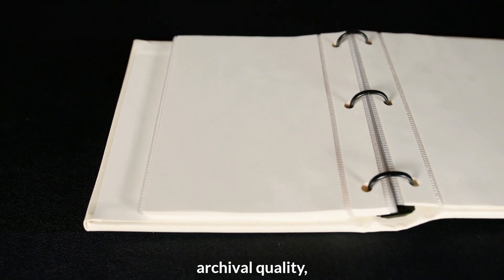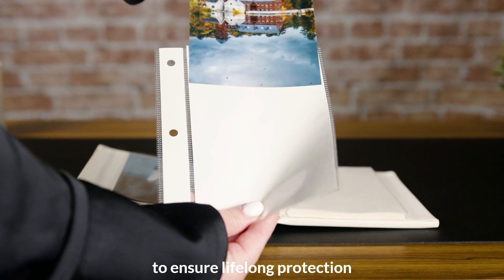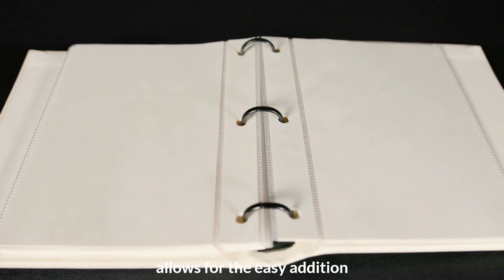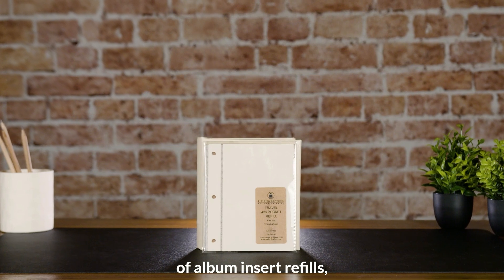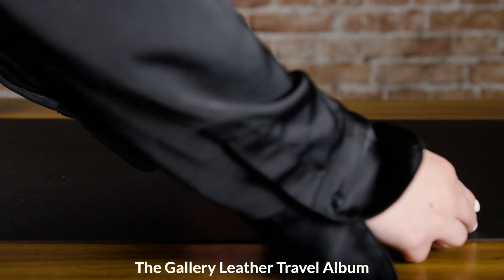The photo pages are made from archival quality, acid-free film to ensure lifelong protection and crystal-clear viewing of your photos. The ring-bound design allows for the easy addition of album insert refills, available for separate purchase.